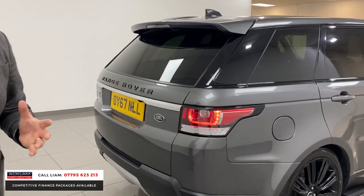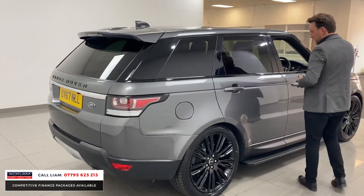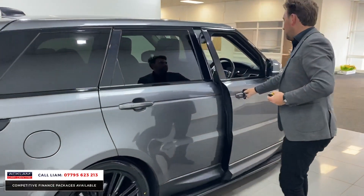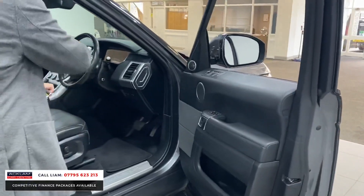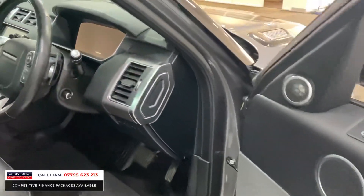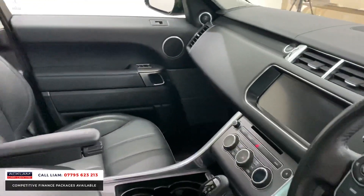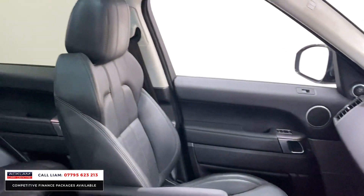Moving around the rear, you've got the facelift LED lights with a slightly different lens on the back. It's a 67 plate. I'm not just saying it — look at it inside. It's all keyless, it's got black leather, a heated steering wheel, Meridian sound system. It is beautiful. The glass roof just brightens the whole car up.